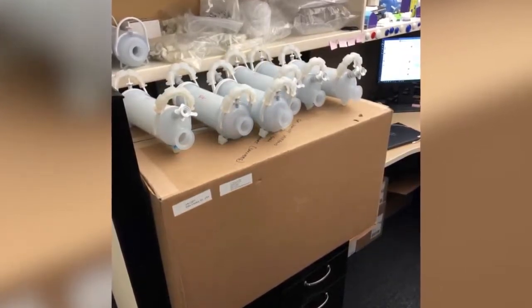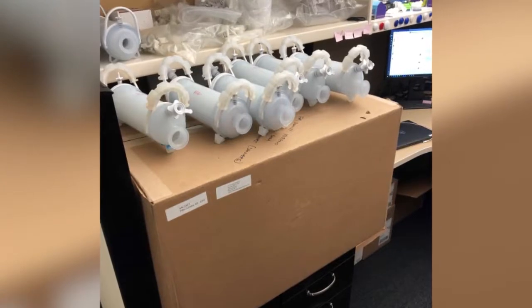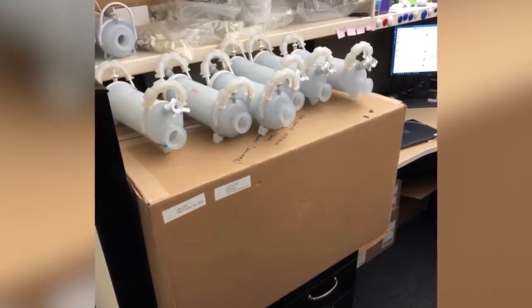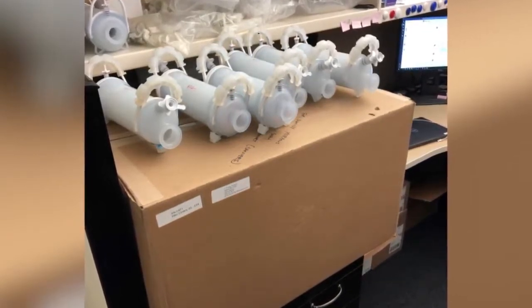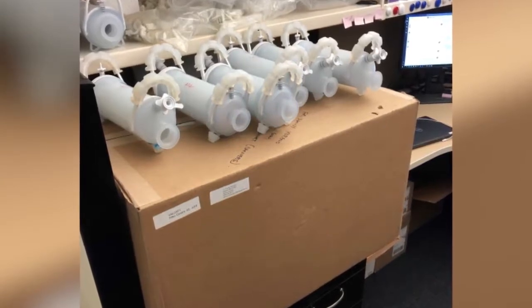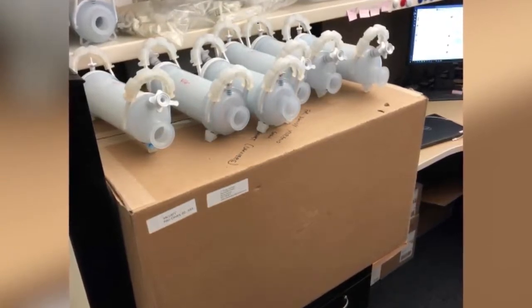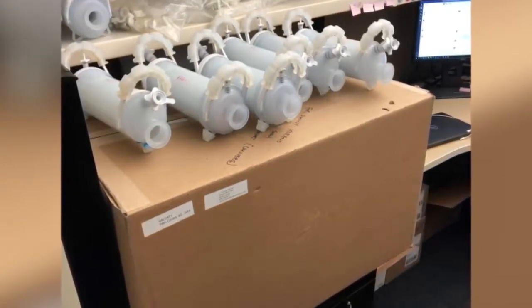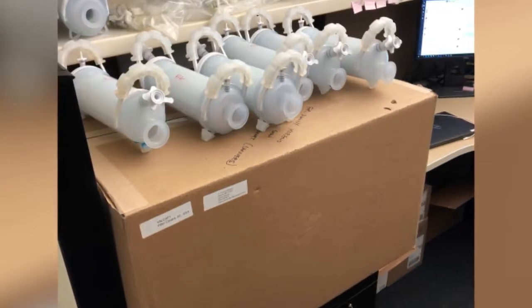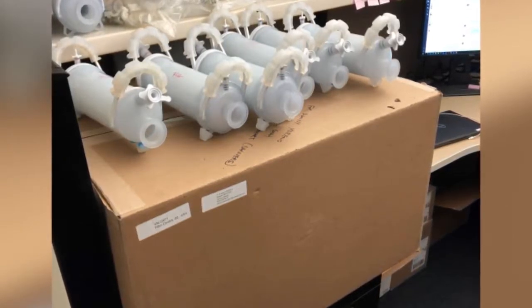Some of the things you can see on those filters — those ribbed protective components on the handles — are a protective packaging solution we're working with a company on to help better protect those filters as they're assembled into our single-use solutions. We build really complex assemblies out of Danvers, so it's very important that we adequately protect both the components within an assembly and our proprietary film from other components. These little protective covers are designed to ensure that everything gets safely to our customer sites.